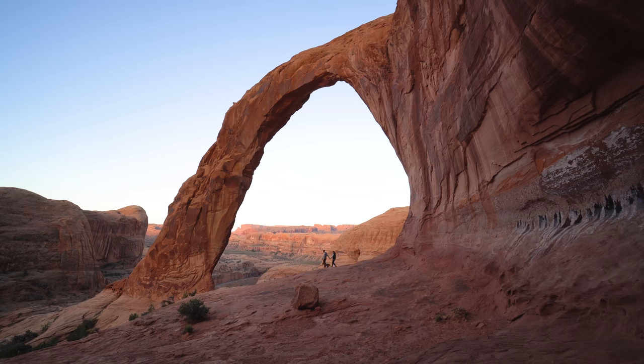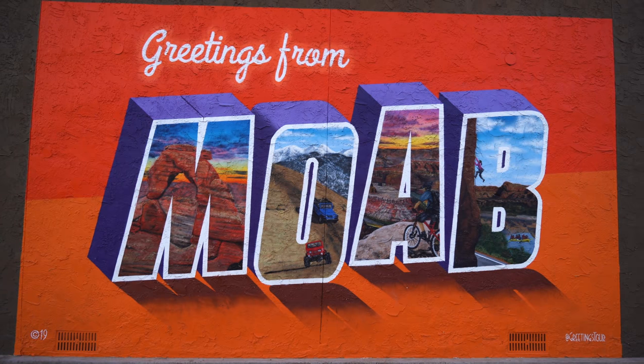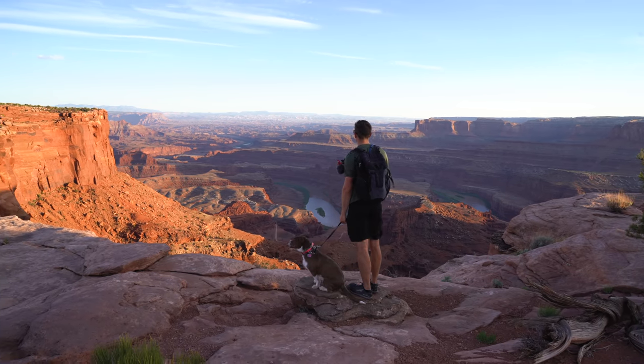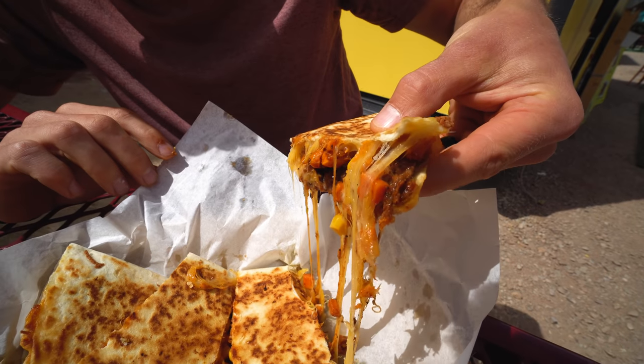For our final Utah adventure we're back in Moab, but this time we're going to share with you some cool things to do that are not national parks and are dog friendly, as well as some delicious places to eat.